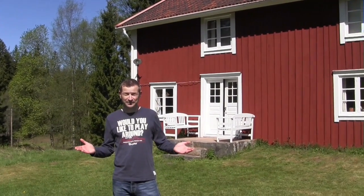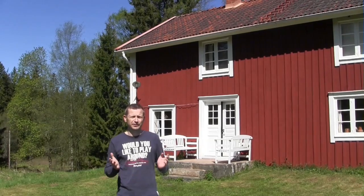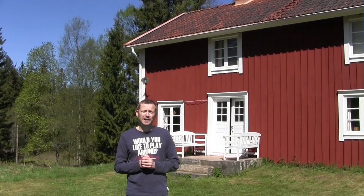Hi, and welcome to Sweden. As you can probably see, we are in the middle of nowhere. This is our family house from 1856. The nearest neighbor is more than 5 kilometers from here, so we are really deep into the forest of Småland in the southern part of Sweden.